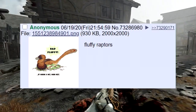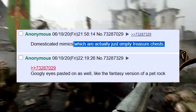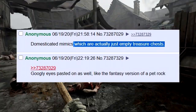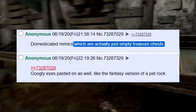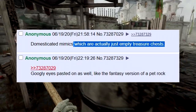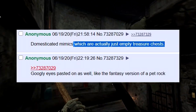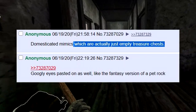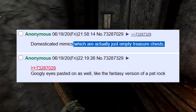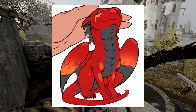Fluffy raptors! I love that picture — he's got a wee smiley face and all. Domesticated mimics, which are actually just empty treasure chests — that's just sad, to be honest with you. That reminds us of a story where a dwarf kept kicking open doors insisting it could be a mimic, and people got really annoyed with him. Then a few sessions later, the DM actually did put in a mimic door, and they didn't kick it that time. The one underneath has googly eyes pasted on — like the fantasy version of a pet rock.